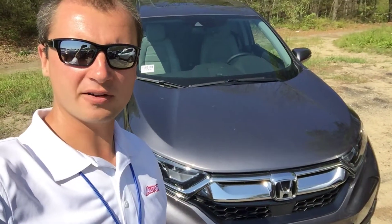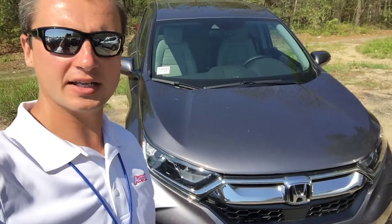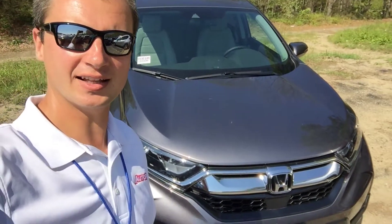Hi Mahesh, Alex here from AutoFair Honda making a video for you on this 2018 Honda CR-V EX-L.